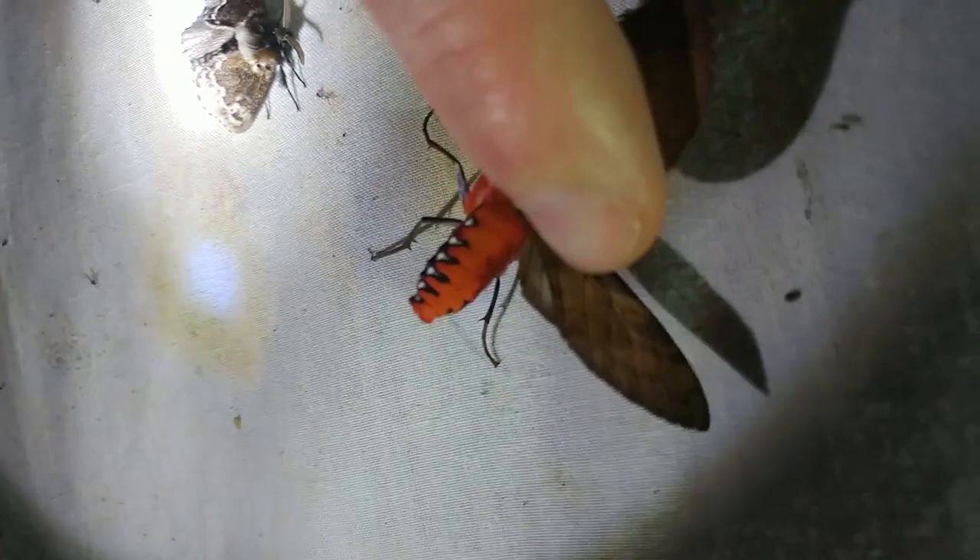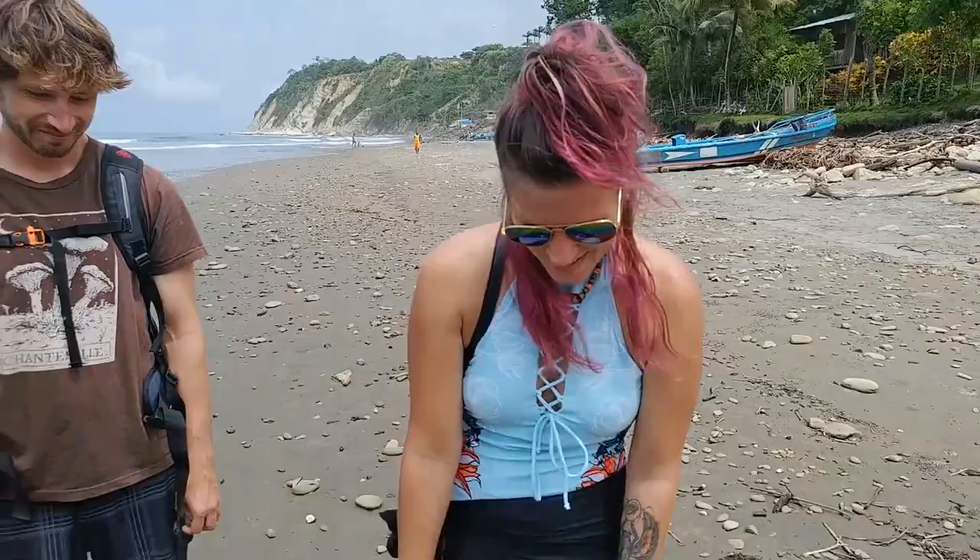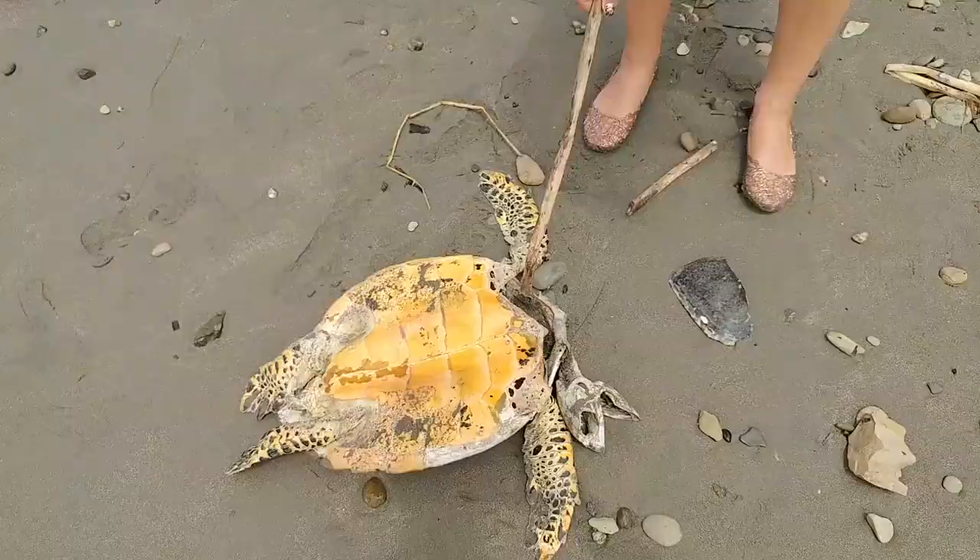We're on the beach and we found a dead turtle. Nancy's poking it with a stick — I don't know what else to do. It's completely hollow on the inside. You just flicked it on me! Sorry. Occupational hazard.